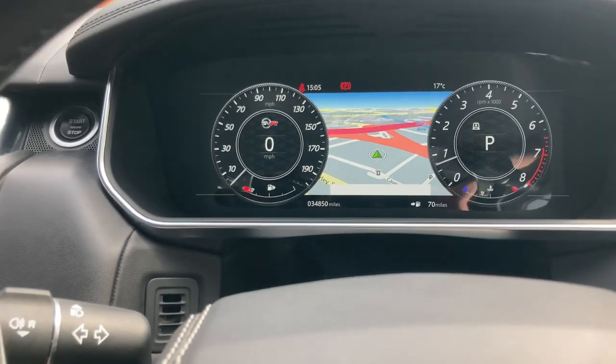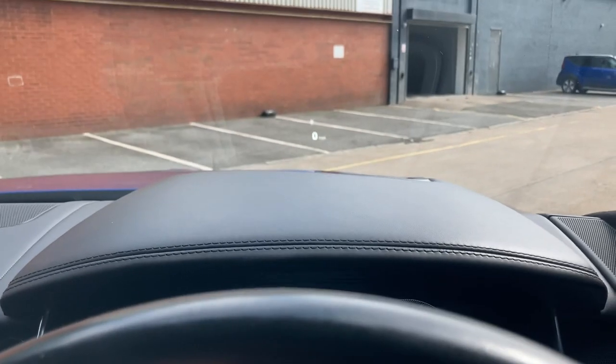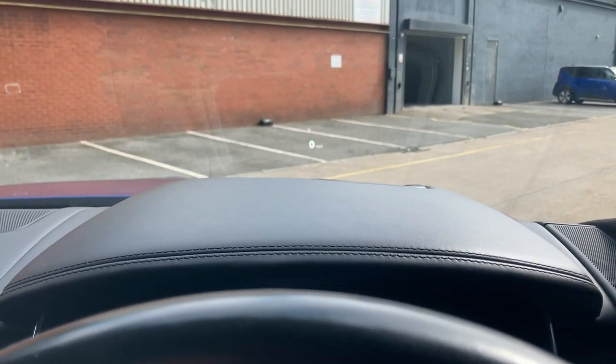Navigation is visible on the digital display, and we also have the heads-up display — you can just catch a glimpse of it there.